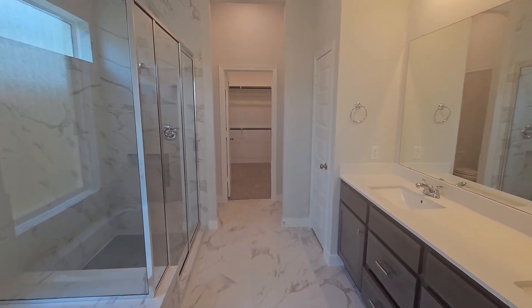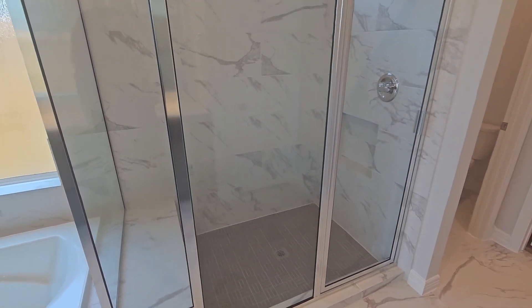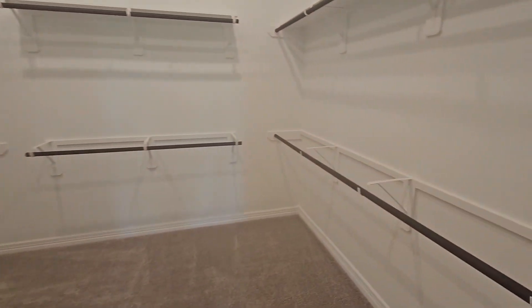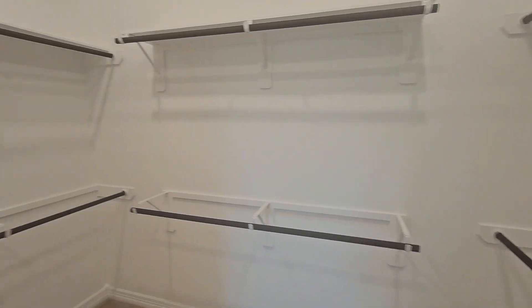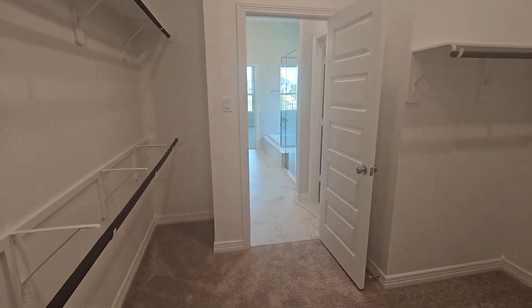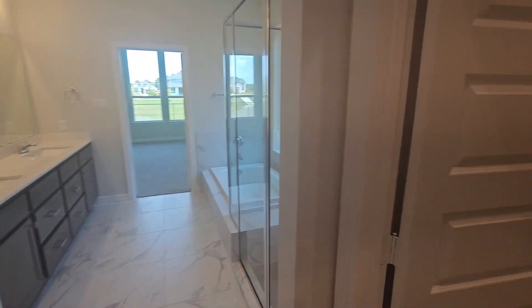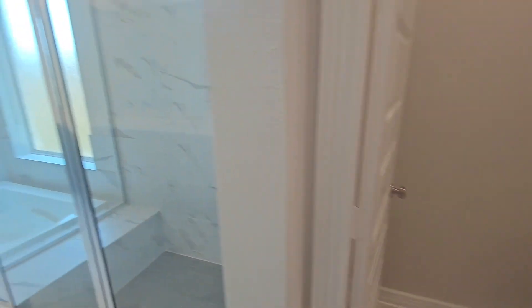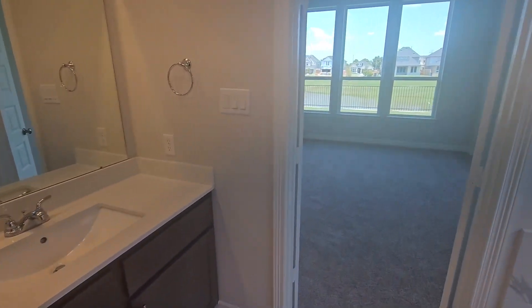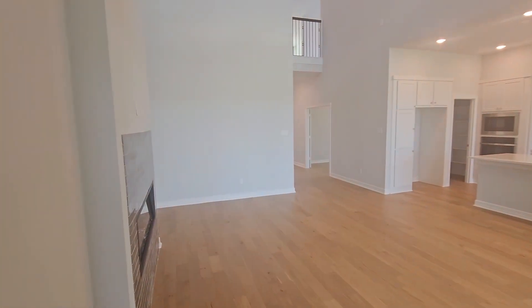And then a tile shower floor instead of fiberglass. I love the size of this shower — and I love the bench because I always like a place to sit in the shower. Here is the closet area — good size. And then your water closet is right there off to the side, and you have a linen closet right there.